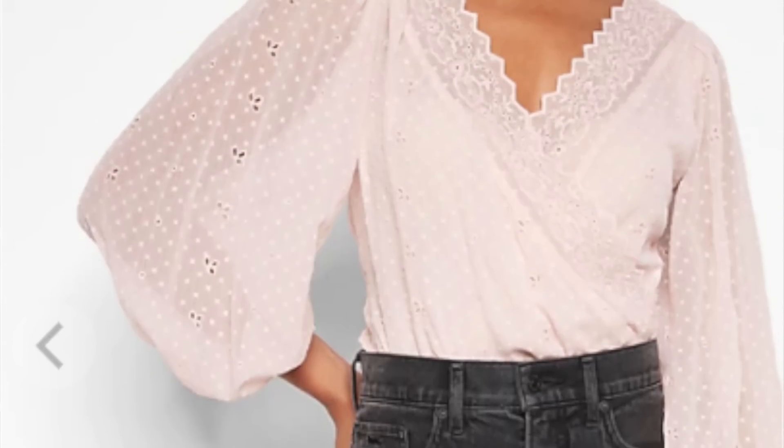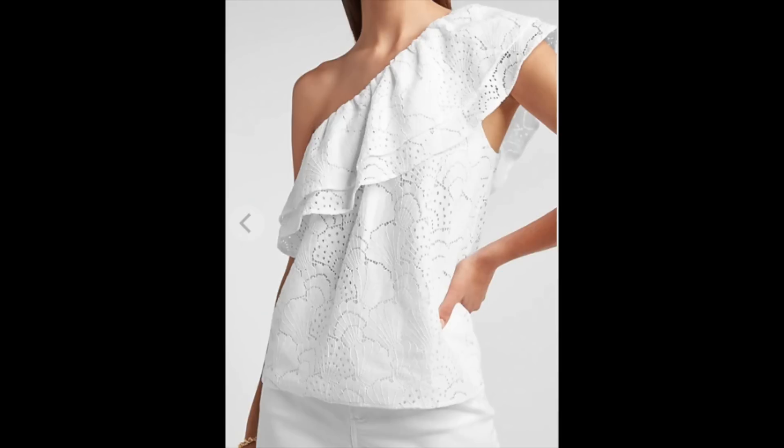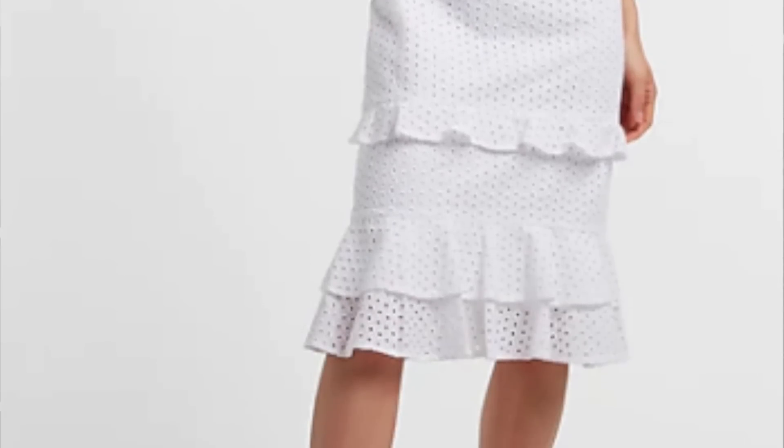One of my favorite ways to dress more feminine is by picking up pieces that have eyelet details. I absolutely love this detail — it really adds a soft, gentle feel to a piece of clothing. This can be anything from a little bit of eyelet on a sleeve, to eyelet as an overlay on a top, or even an entire dress with eyelets running all the way down to the hemline. It is a detail unique to women's clothing, making it a very feminine style.